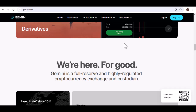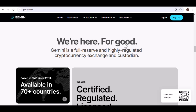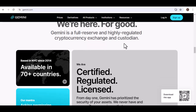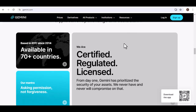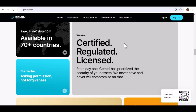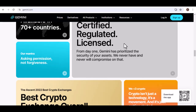Method 2: Wire Transfer. While ACH transfers are convenient, there might be times when you need your money faster — that's where wire transfers come in. Wire transfers are generally quicker than ACH, with some arriving within the same business day. However, there's a catch: wire transfers often come with higher fees compared to ACH transfers.